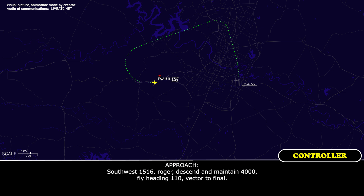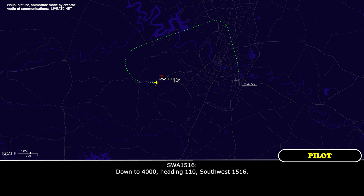Southwest 1516, roger. Descend and maintain 4,000, fly heading 110, vectors to final. Down to 4, heading 110, Southwest 1516. Southwest 1516, expect runway 36 Left. Roger that.